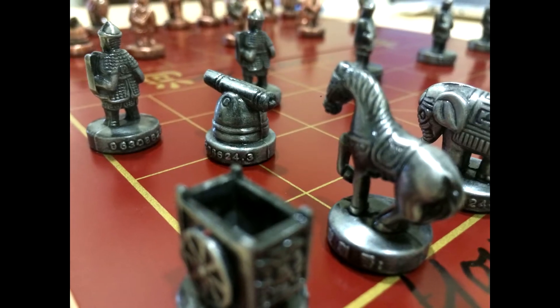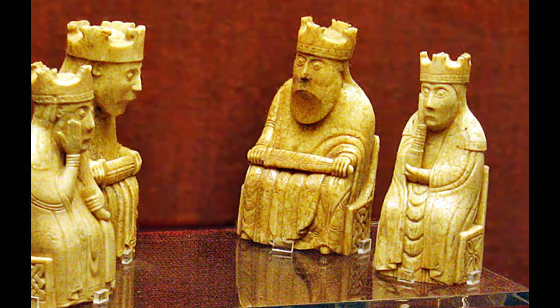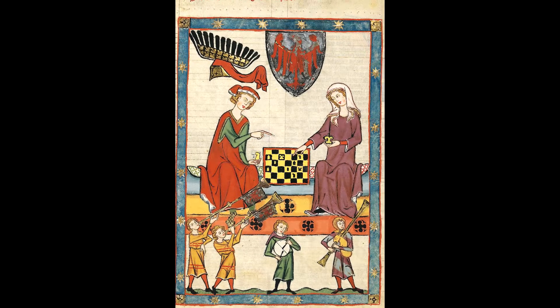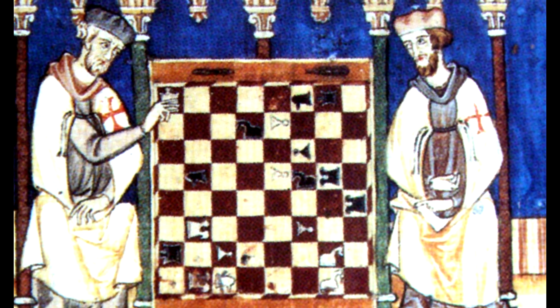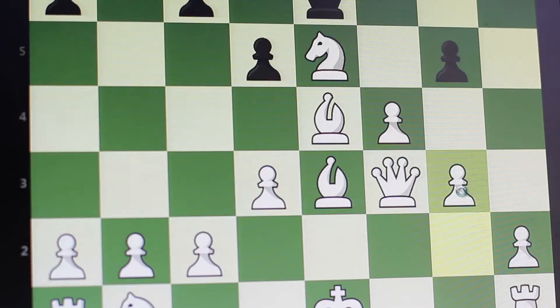The game is pretty cool as it represents a battle between two armies with the objective to capture the enemy's king. Today chess is one of the world's most popular games, played by millions worldwide at home, online, and in crazy competitive tournaments.